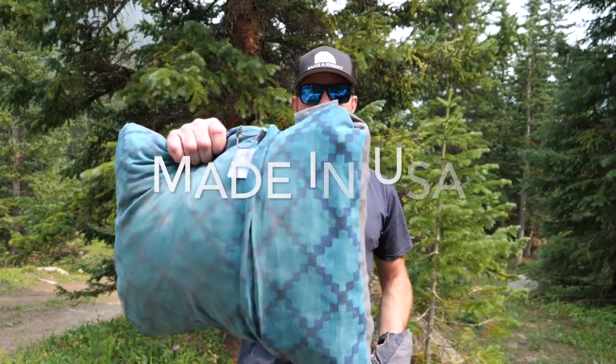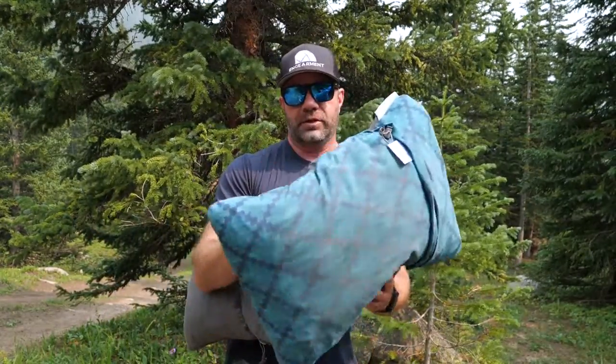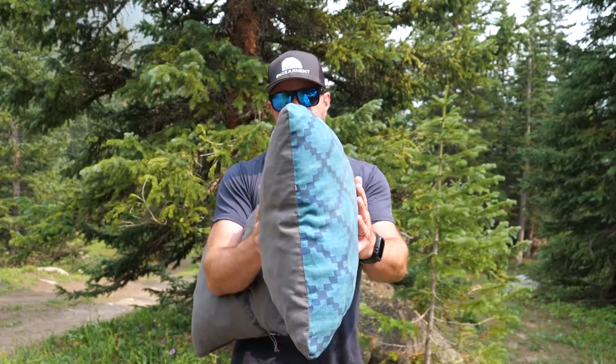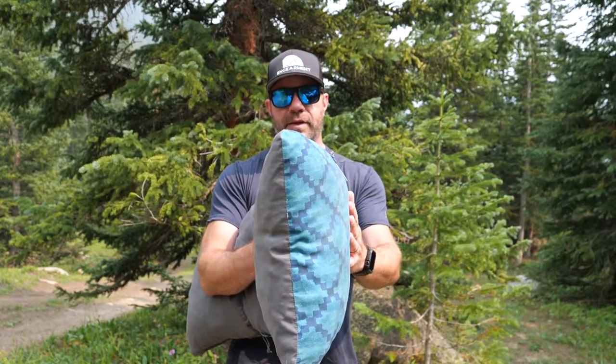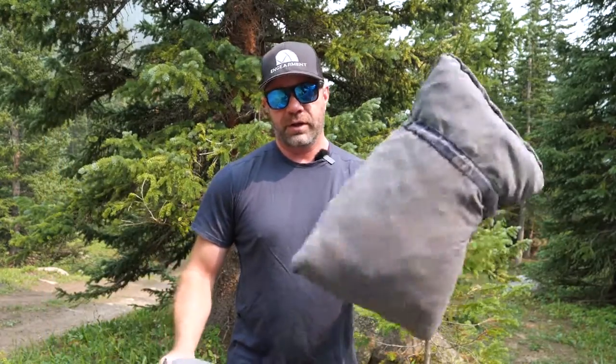These are made in the USA — Cascade Designs, Therm-Rest, MSR — made in the USA. They're made from recycled materials, basically little foam chunks inside. They say this is only four inches of depth; I think it's more like five, maybe six. But it does compress — not very much. Definitely not backpacking-worthy, but it does compress up a little bit.